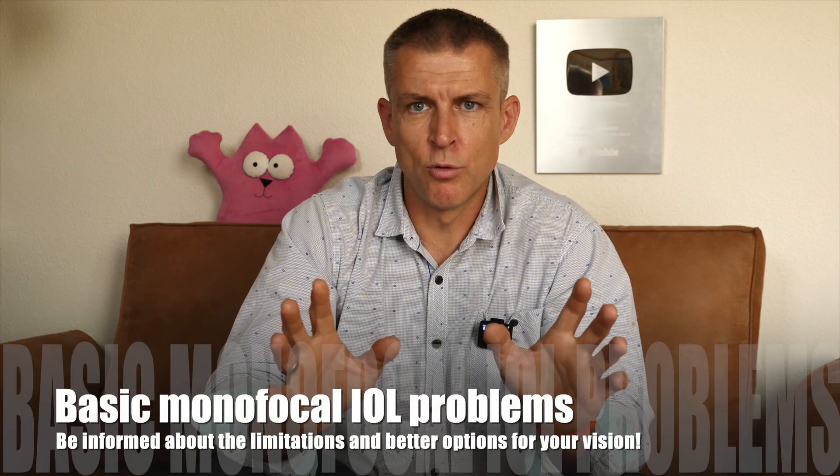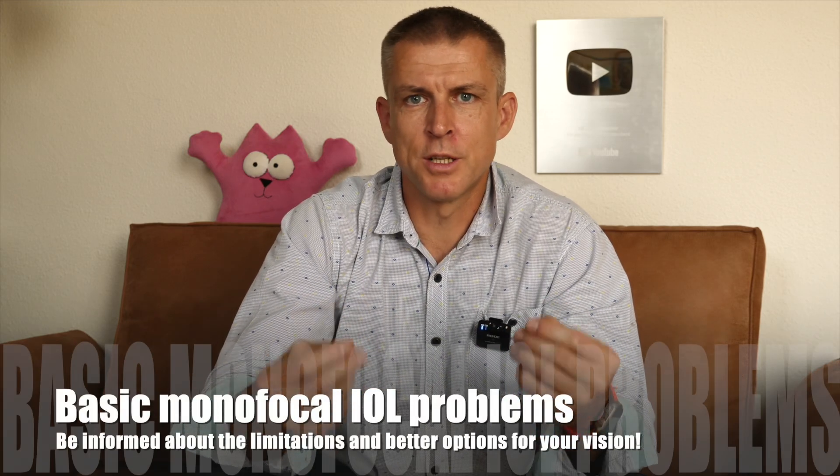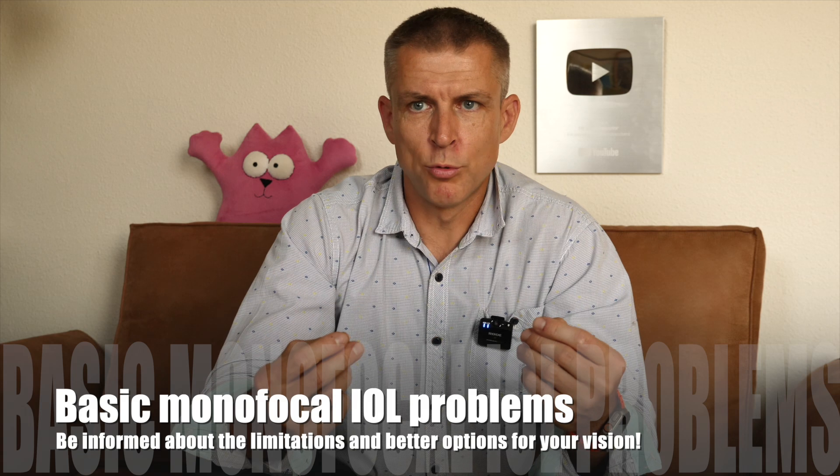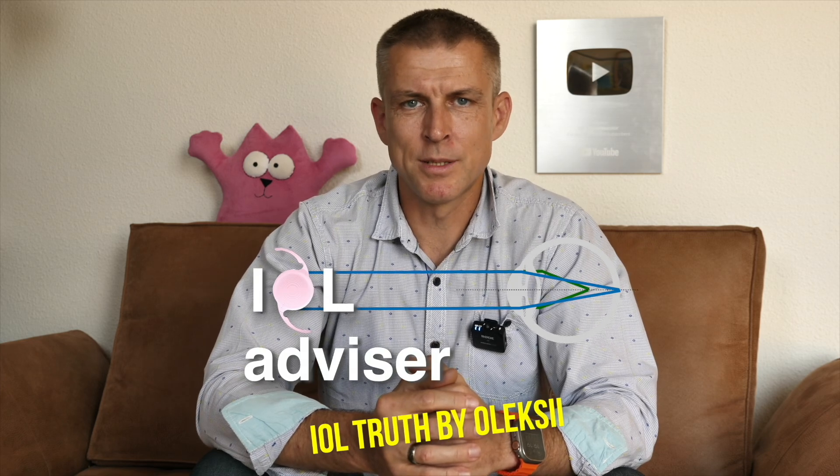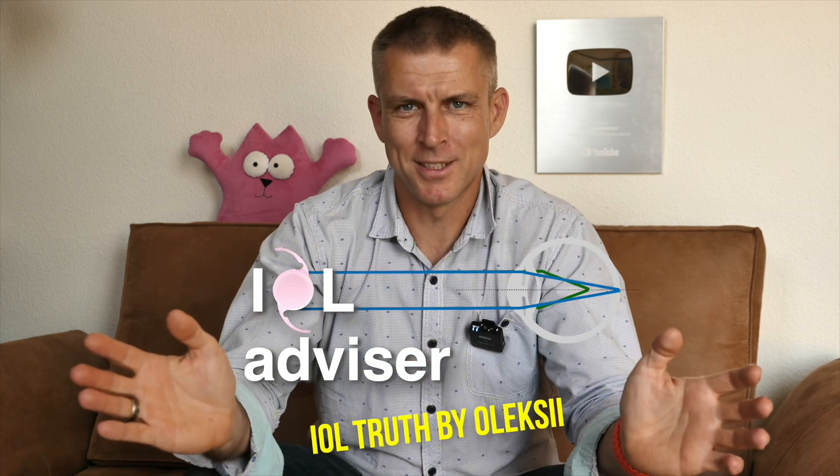What's wrong with basic monofocal IOLs? Can this issue be solved by toric monofocals? And what better alternative to monofocals you may get in 2025? Hi there! My name is Oleksi at the IOL Advisor channel, telling the truth about IOLs.